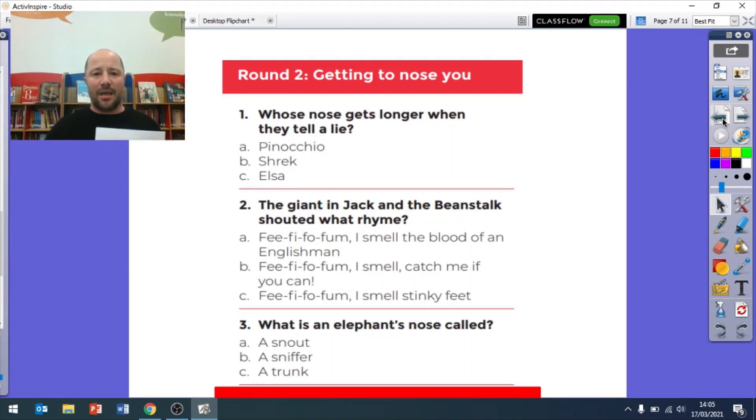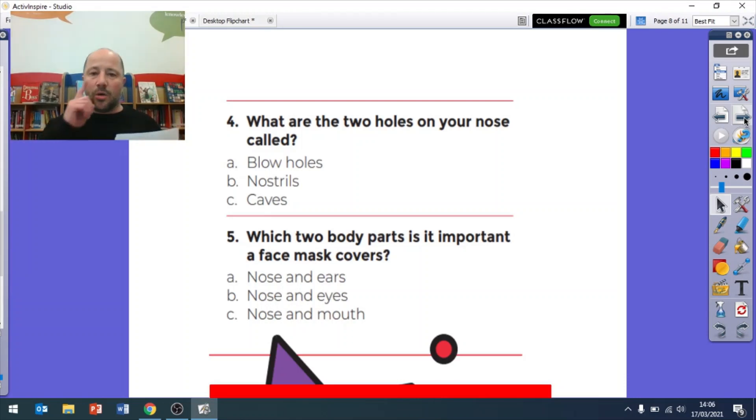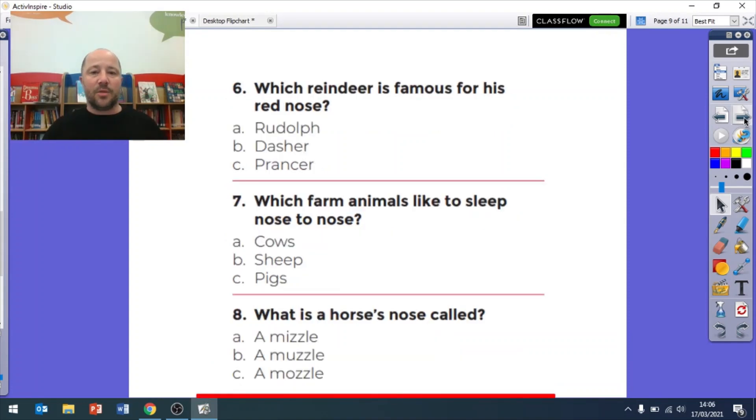Here are the answers. Question one: whose nose gets longer when they tell a lie? It was A, Pinocchio. Question two: the giant in Jack and the Beanstalk said 'fee-fi-fo-fum, I smell the blood of an Englishman', so it was A again. Question three: an elephant's nose is called a trunk, so that was C. Question four: the two holes in your nose are called nostrils, so it was B. Question five: a face mask covers your nose and your mouth, so it was C.